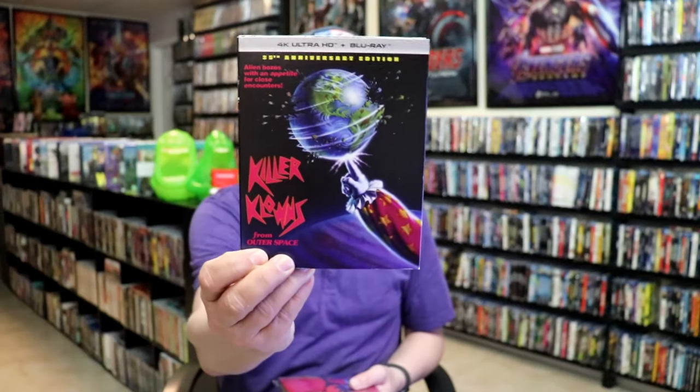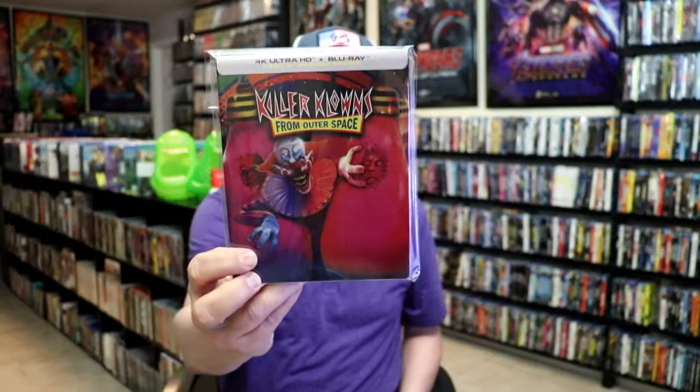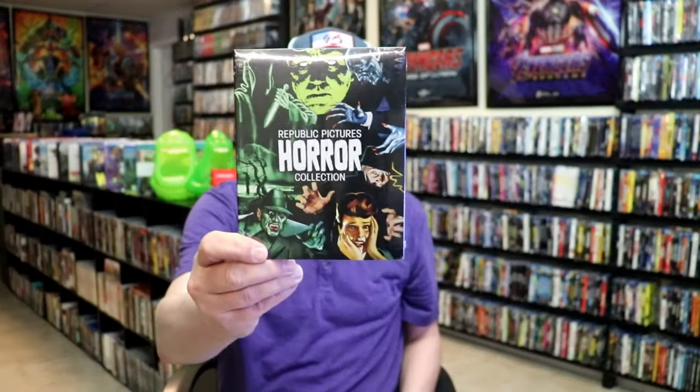During the third week, that was another big week. We got the 4K release for Killer Clowns from Outer Space from Shout Factory — really nice looking slip cover and a gorgeous Steelbook, I did an unwrapping for that. From Kino Lorber, I got the Republic Pictures Horror Collection with a slip and the Philo Vance Collection.